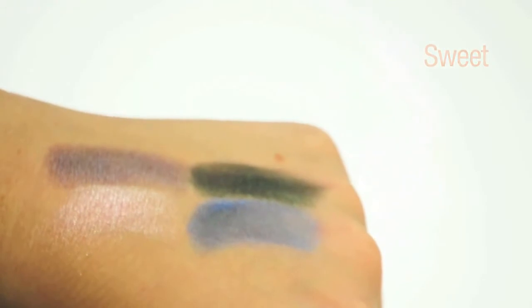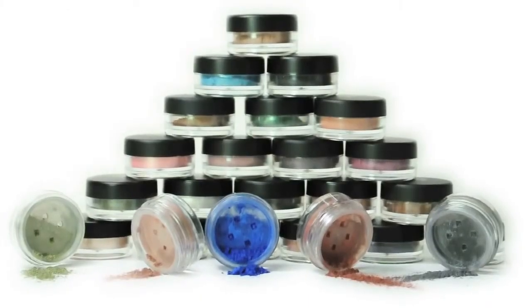Our mineral eyeshadows are a great value for only $3. So start collecting now!